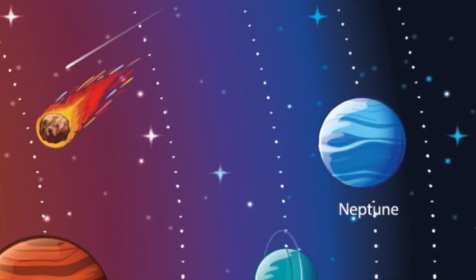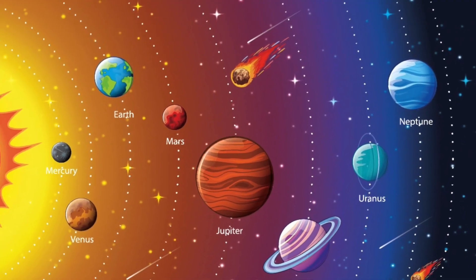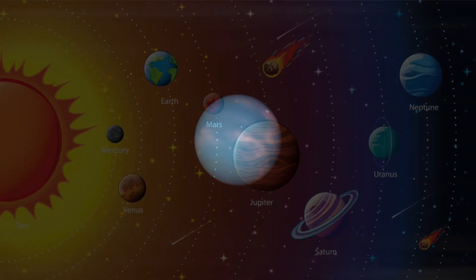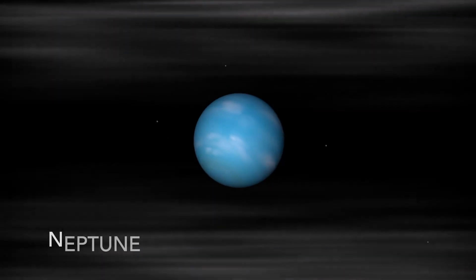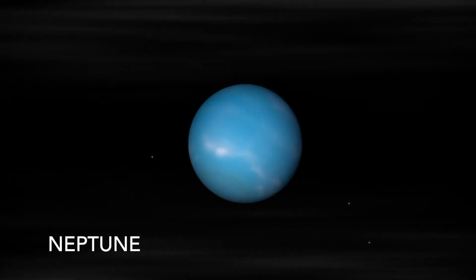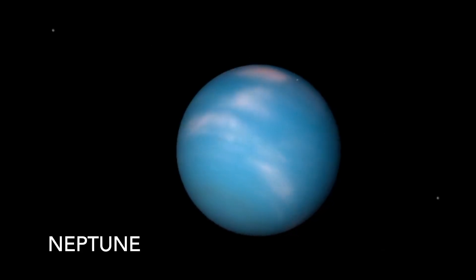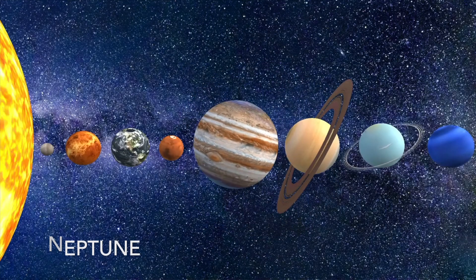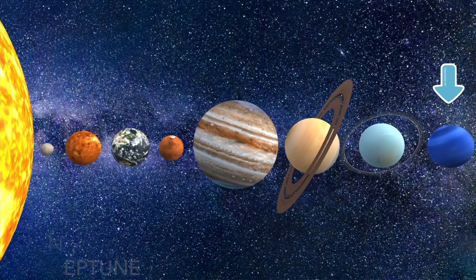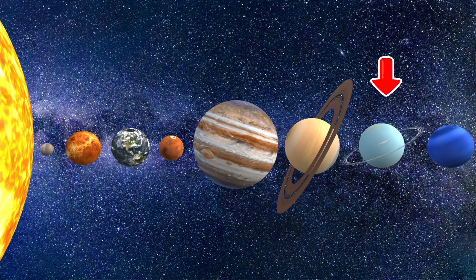Neptune is the farthest planet from the Sun. It is an ice giant that has the strongest winds of any planet in the solar system. The presence of methane gives Neptune its bluish color. Though Neptune is the farthest planet from the Sun, it isn't the coldest. The coldest planet is Uranus.